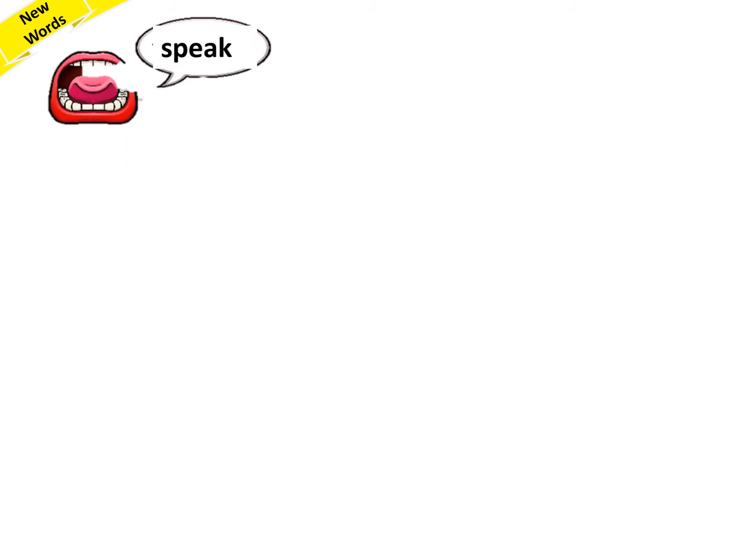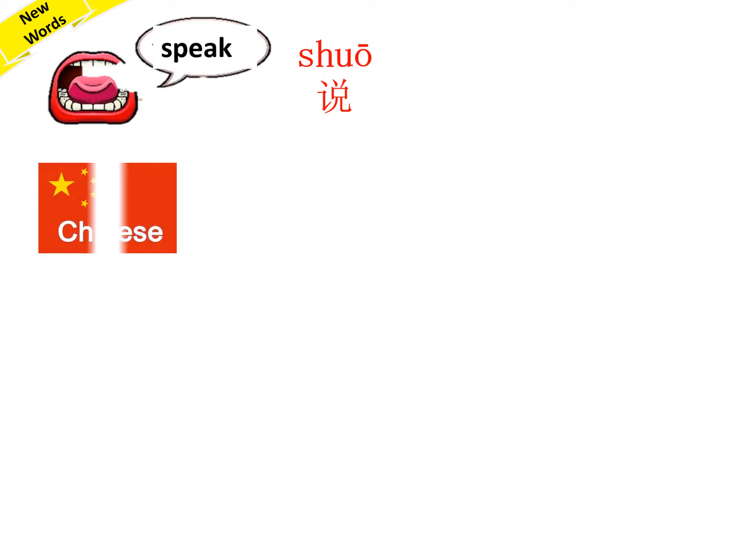First, let's look at our new words. First one: Speak — 说. Repeat after me: 说. 很好. Chinese — 汉语. Repeat after me: 汉语.